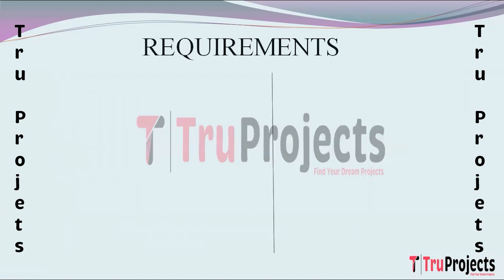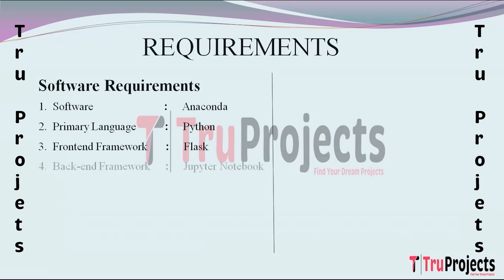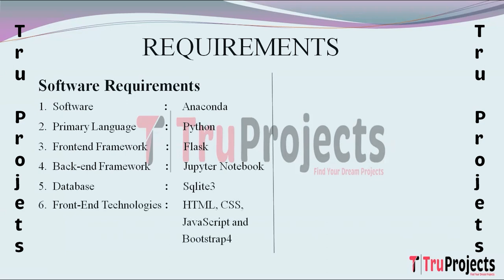The software requirements for this project are: Anaconda, with the primary language being Python; Flask as the front-end framework; Jupyter Notebook as the back-end framework; SQLite3 as the database; and HTML, CSS, JavaScript, and Bootstrap 4 as front-end technologies.